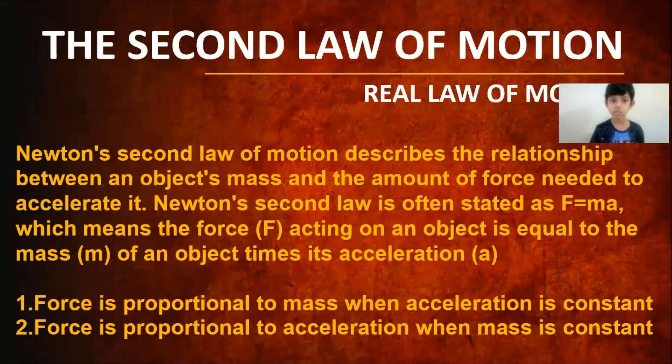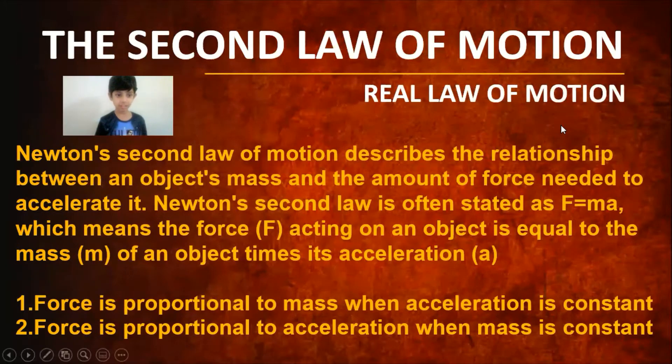Now it's time for the second law of motion, which is known as the real law of motion. The second law describes the relationship between an object's mass and the amount of force needed to accelerate it. Newton's second law is stated as F = m × a, which means force equals mass multiplied by acceleration.